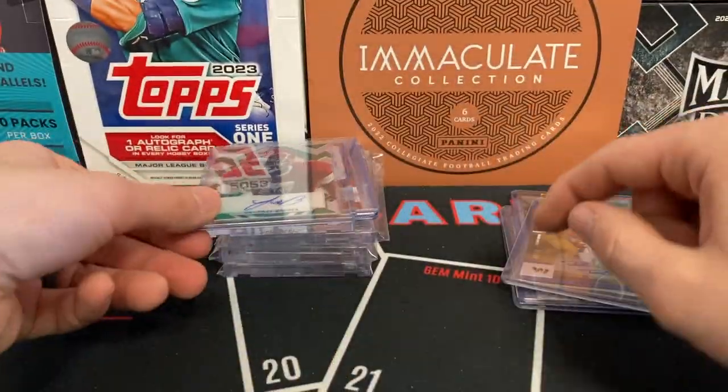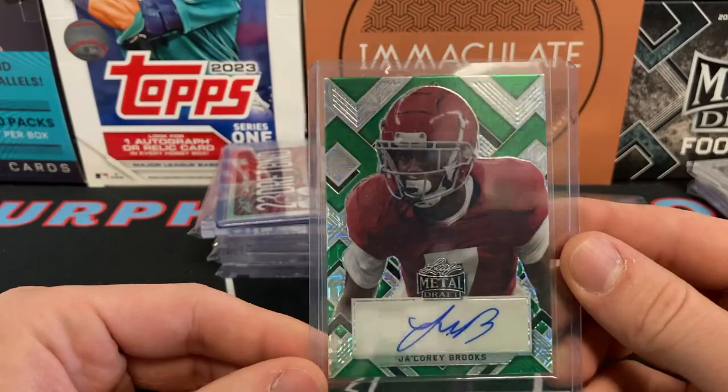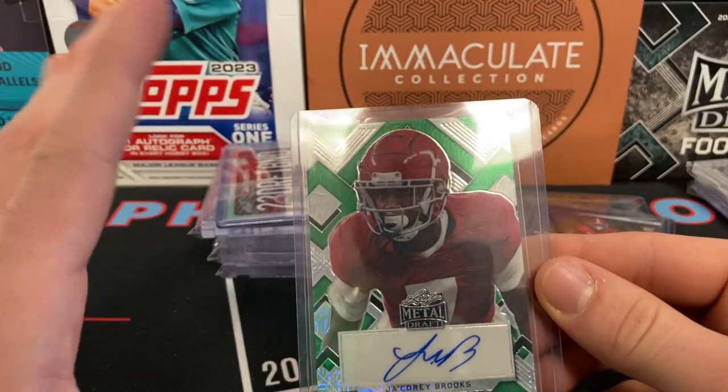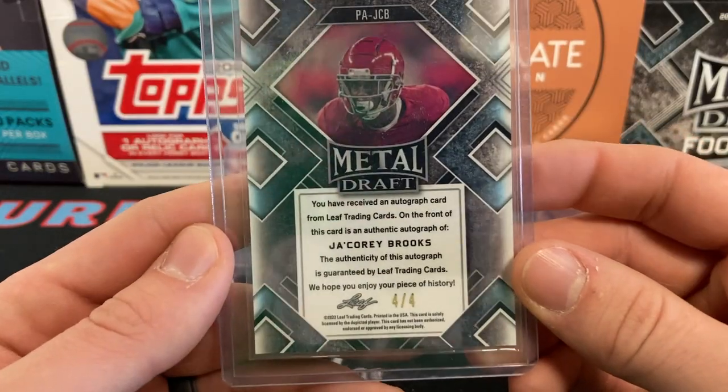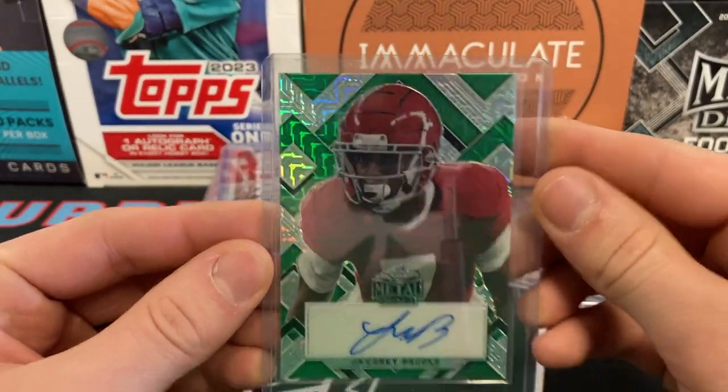Really cool card right here — Jacori Brooks. Love the look of this card with the red, it just gives me a little Christmas vibe, really looks nice. This is 4 of 4, beautiful looking card right here.